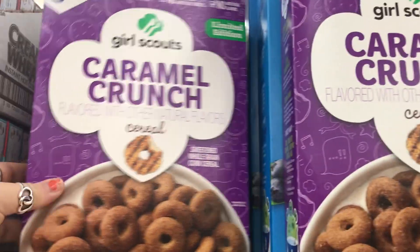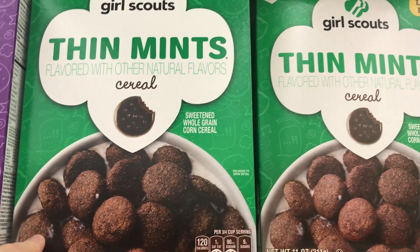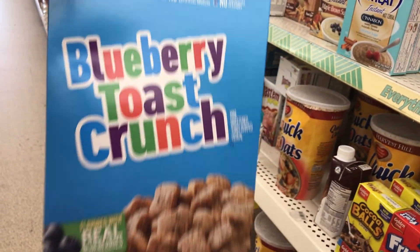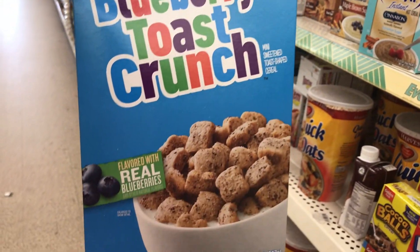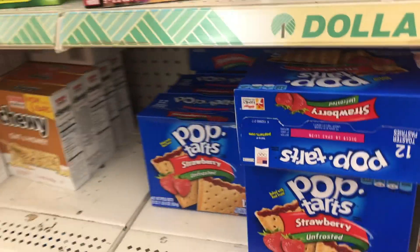The store still has some of the cereals left — here's the caramel crunch and the Cinnamon Toast Crunch. They don't have any family-sized boxes of Cinnamon Toast Crunch, just the regular size. But they do have the blueberry Toast Crunch in the family size, which I haven't seen before — that's awesome. And then they have the unfrosted Pop-Tarts.